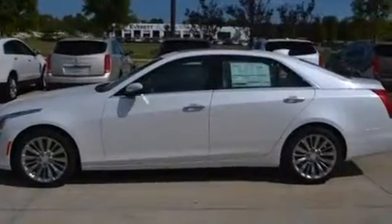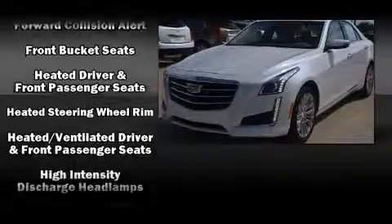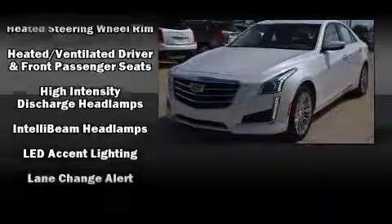Audio features include an AM-FM radio, steering wheel-mounted audio controls, and 13 speakers ensuring optimal sound no matter where you're seated.